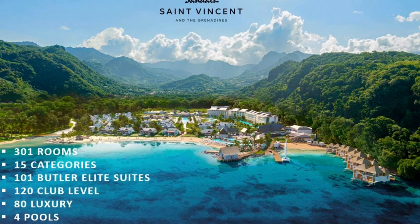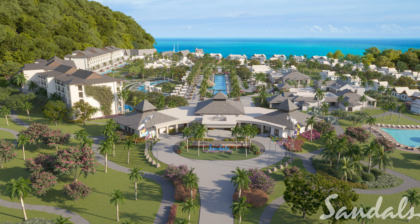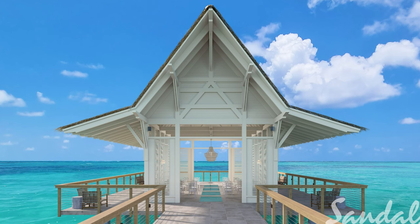The resort only has 301 rooms. 101 of those rooms are Butler Elite suites, 120 rooms are club level, and then 80 rooms are luxury. This is the main lobby, and to the left is the Little Palm building, and then behind that, closer to the water, is the Bamboo Palm building. On the other side is a heart-shaped pool and there's also a crescent-shaped pool — there are four pools at Sandals St. Vincent. There are also two wedding chapels, so it's a great place to get married.